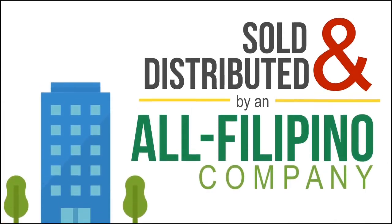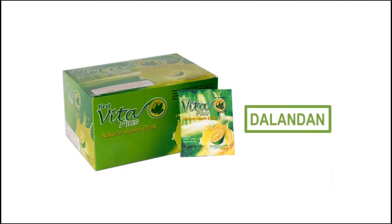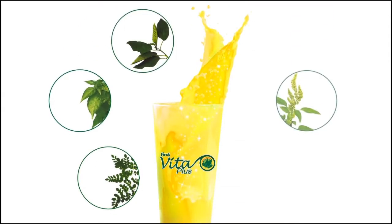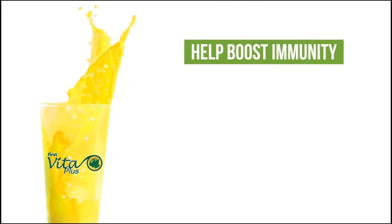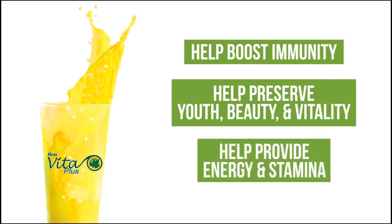The first flagship product of First Vita Plus is flavored with a Filipino fruit, the dalandan or Philippine orange. And it is the only product in the world that contains a combination of five Filipino herb extracts, referred to as First Vita Plus power herbs. Together, these power herbs help boost immunity against diseases, help to preserve youth, beauty, and vitality, and help to provide energy and stamina that enhances one's health and overall well-being.